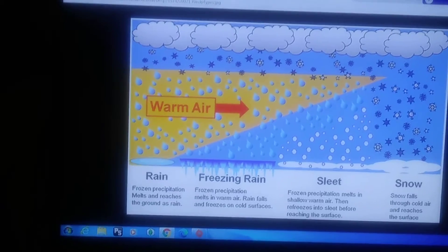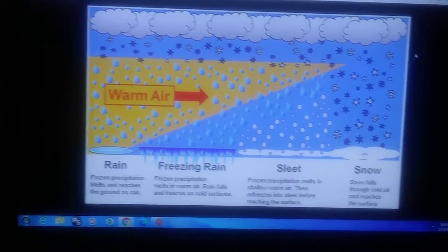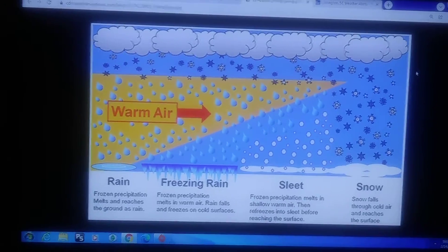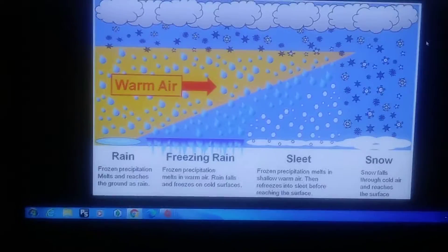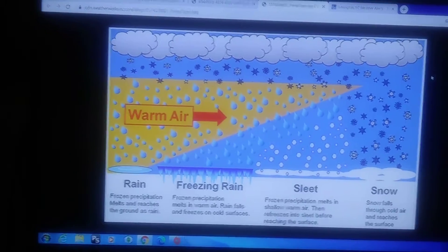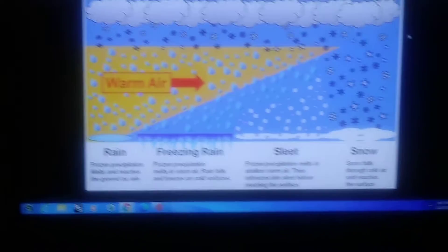When you have freezing rain, you have more warm air to deal with in the upper layers. What happens is the snow falls through and melts, but then it's going to re-freeze on the ground as ice, because it's not able to freeze back into sleet — it just comes down as rain and re-freezes at the surface. And of course, if it's warm all the way through, then you get regular rain.